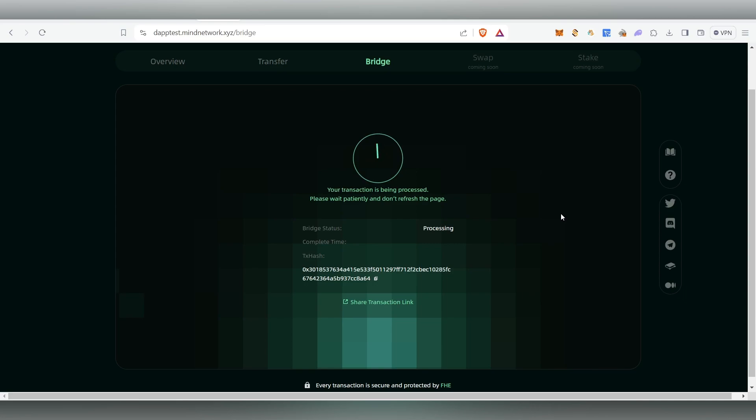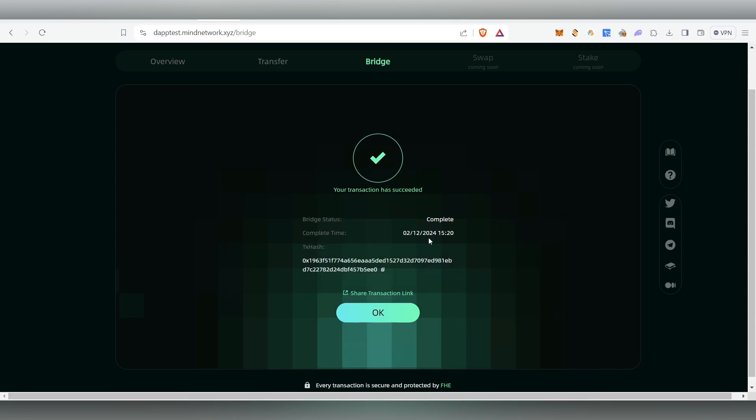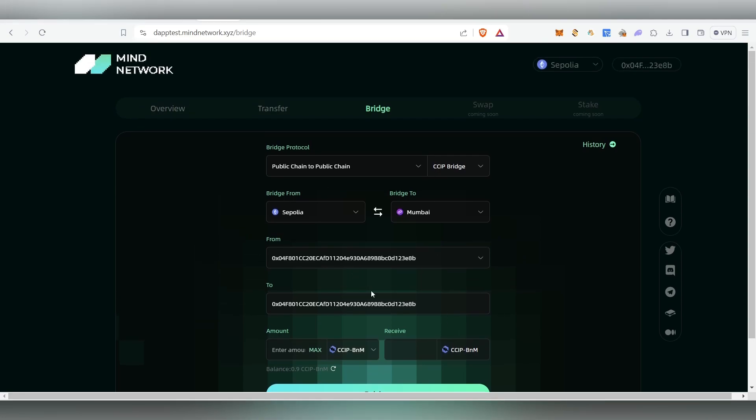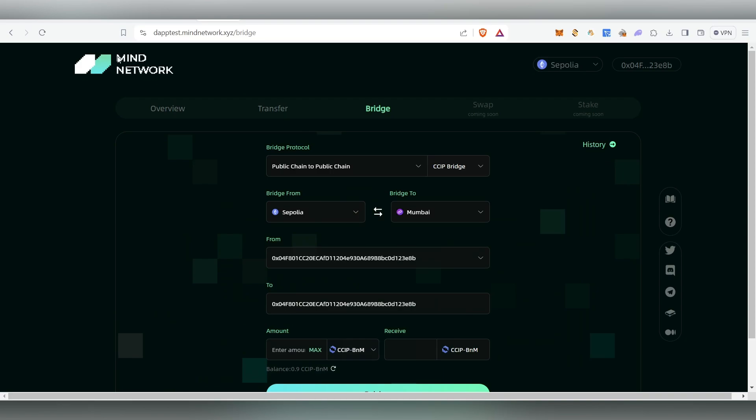After approving, confirm the transaction. It will show 'waiting' — scroll down and click Confirm. The transaction is now being processed. Do not refresh the page — just wait patiently. Once complete, click OK and you'll see the bridged balance in your Mumbai wallet. We've successfully completed the bridging task.